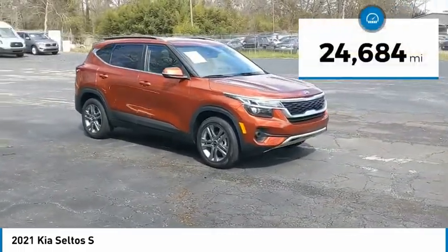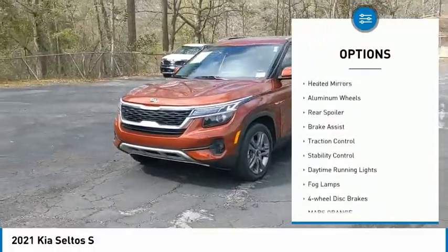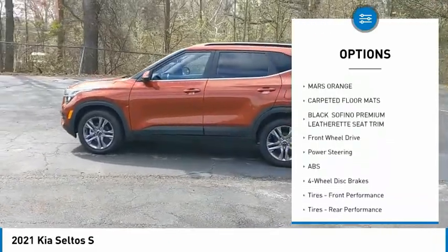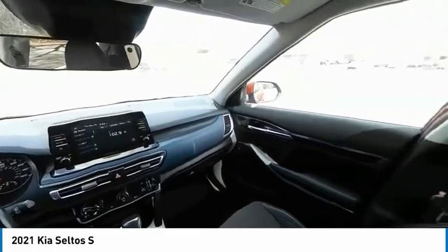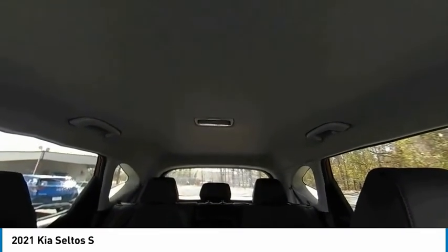This vehicle has less than 25,000 miles. Here are some of this vehicle's great options: tire pressure monitor, heated mirrors, aluminum wheels, rear spoiler, brake assist, traction control, stability control, daytime running lights, fog lamps, four-wheel disc brakes. This isn't just a vehicle, it's an experience. So stop in for a test drive today.